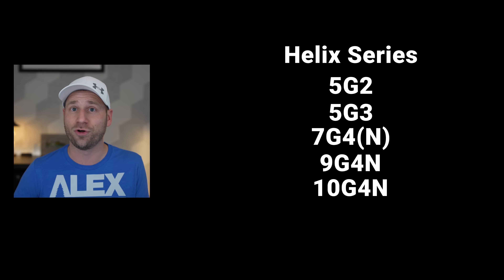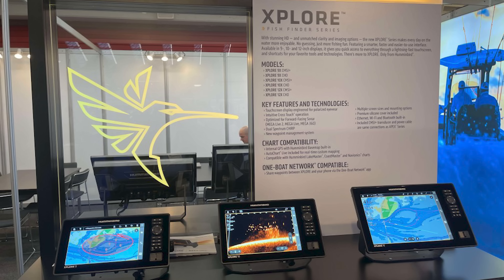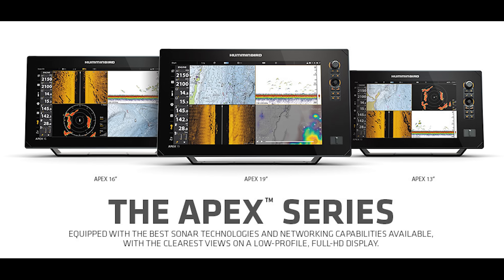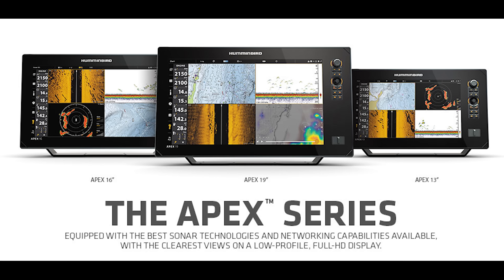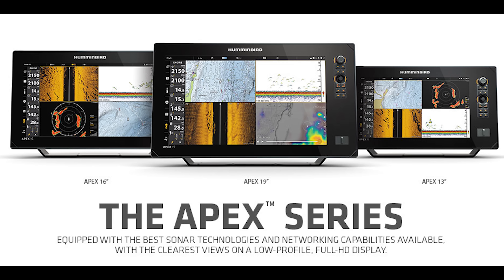However, and this is crucial, these units will not be upgradable because they can't connect to the new Mega Live 2 technology. Second, we have the brand new Explore series, which is effectively replacing both the Solix line and part of the Helix lineup. Think of it as Humminbird's answer to everyone who's been asking for more processing power without stepping up to an Apex unit. Finally, the Apex series remains as the flagship line, maintaining its position at the top of the range with the 13-inch, 16-inch, and 19-inch models.